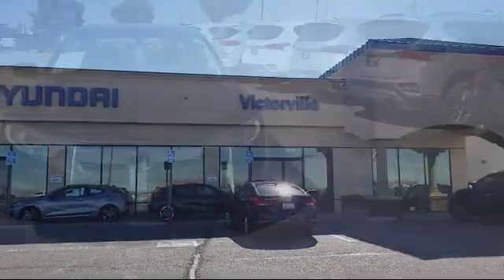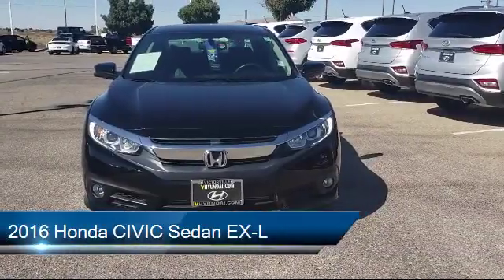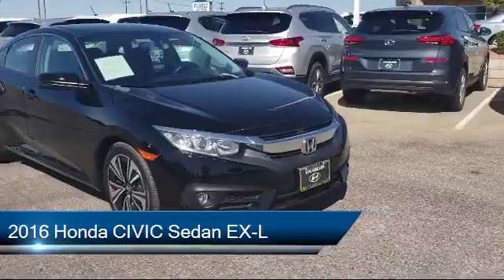Welcome to Victorville Hyundai, and here's a look at another one of our great vehicles from our inventory. It comes equipped with alloy wheels, keyless entry, and heated front seats.